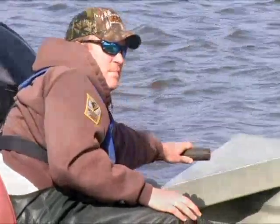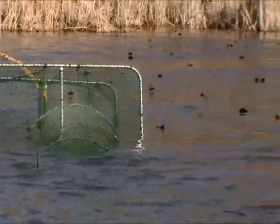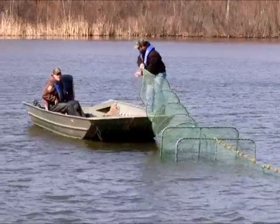Jeff Cook, fisheries biologist for the lake, is currently involved in a multi-year pike-tagging study to learn about growth rates and annual survival. Trapping is underway during the early March pike spawn when fish are easiest to catch in nets.